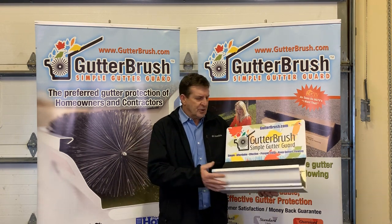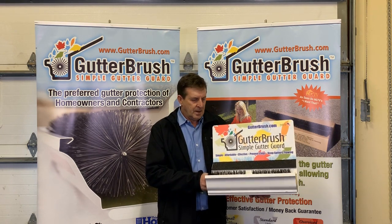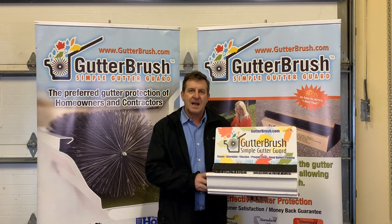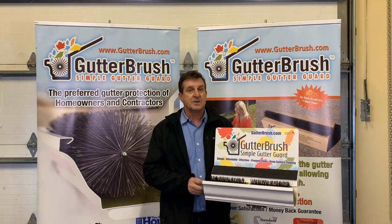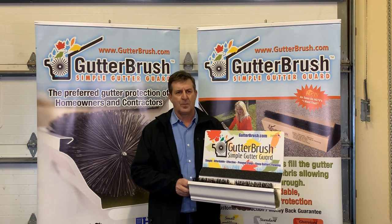GutterBrush is UV protected from the sun, with UV protected polypropylene bristles and a galvanized core. It lasts in excess of 15 years. I've talked to customers that have had it for 15 years — it still works, still flexible — and we put a 10 year warranty on the product.